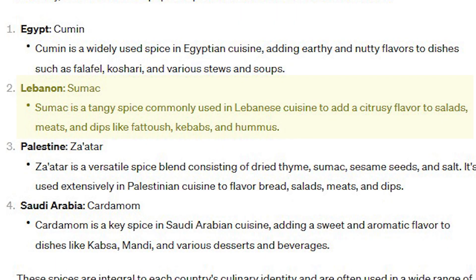The Lebanese ingredients are fava beans and chickpeas, olive oil, salt, sugar, citric acid, garlic, calcium, and some other things — no specific spice listed. ChatGPT says the signature spice of Lebanon is sumac. I wonder if that's what I'm tasting — I only recently discovered sumac and I love it. ChatGPT describes it as a tangy spice used to add a citrusy flavor to salads, meats, and dips like fattoush, kebabs, and hummus. Anyone who knows me knows I love citrus!